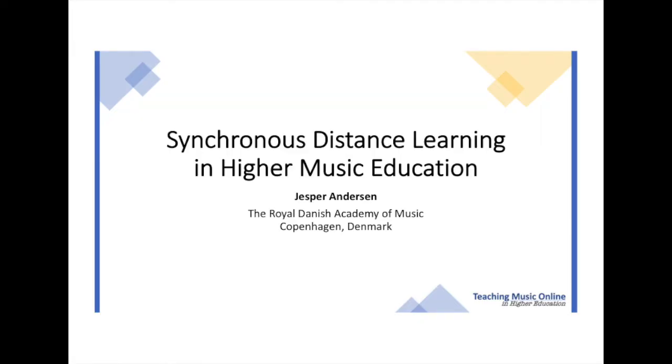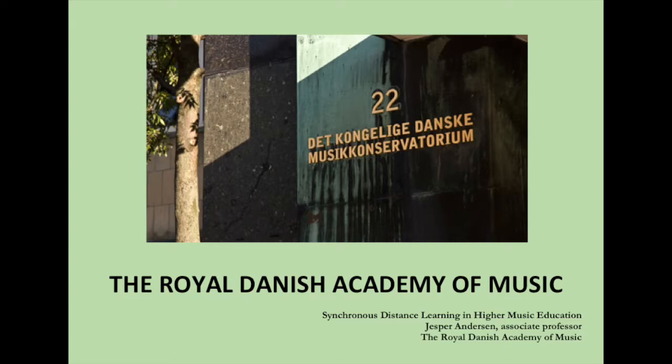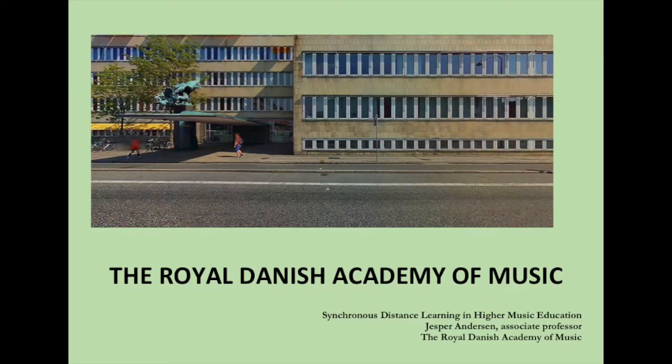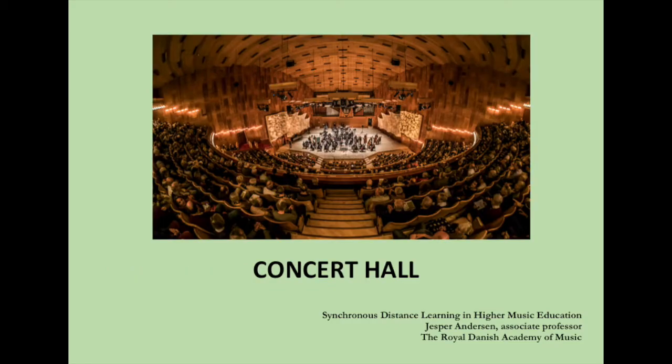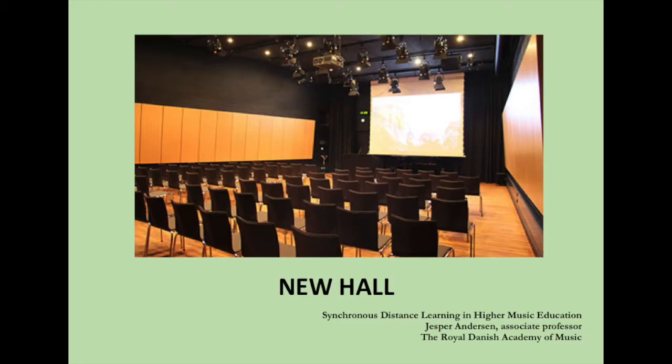I'm presenting here from home in my living room in Copenhagen. I would much rather have been in Melbourne to meet all of you, but I hope to see some of you on Thursday the 14th for an online conversation. I'm from the Royal Danish Academy of Music in Copenhagen, which was founded in 1867 and is now the oldest and largest music academy in Denmark with approximately 400 students. Since 2008 we have been located in the building that used to house the Danish broadcast, and our facilities include several concert halls, recording studios and rooms for teaching, practicing and administration.